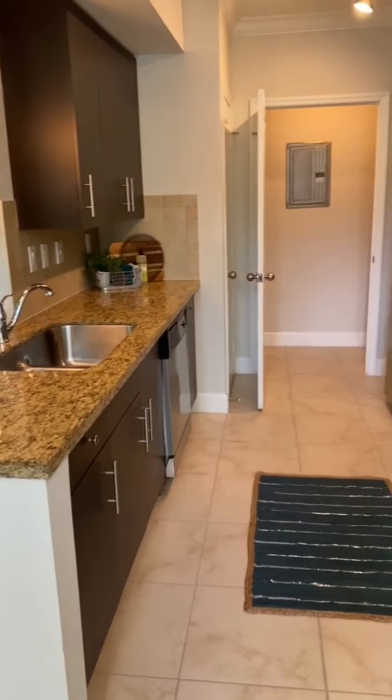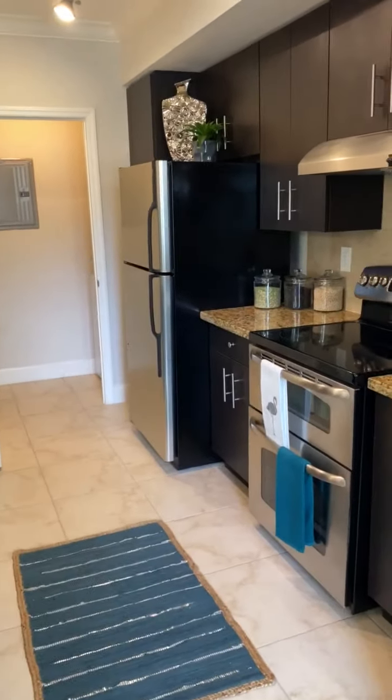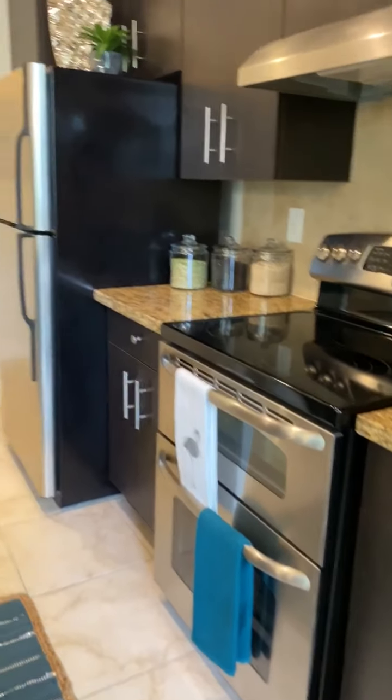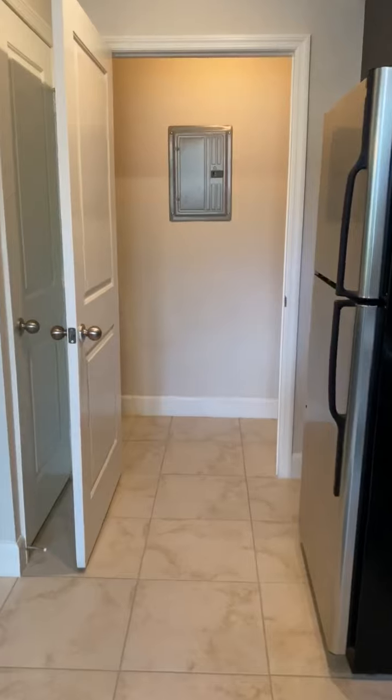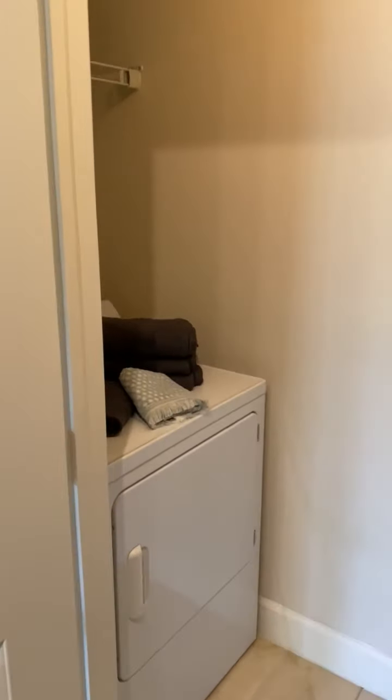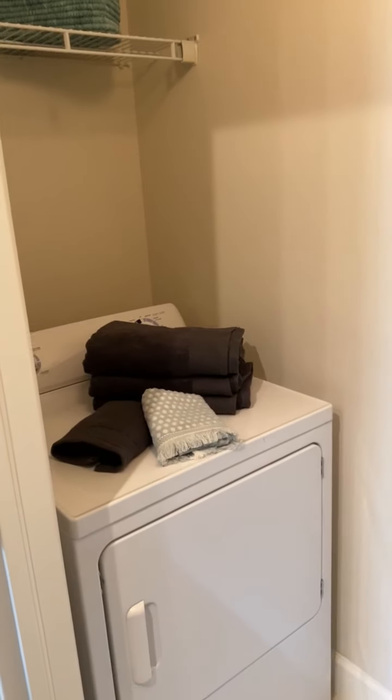As you enter into the apartment you have our kitchen with beautiful granite countertops. All of the appliances are energy efficient and stainless steel. We also have a double oven with plenty of cabinet space. Walking through the kitchen you have your full-sized washer and dryer with built-in shelving units for your convenience.